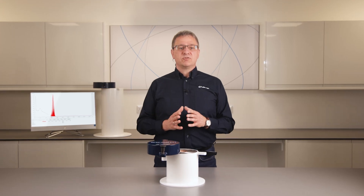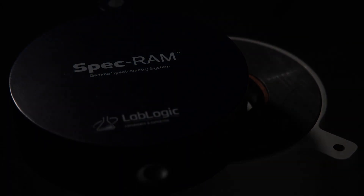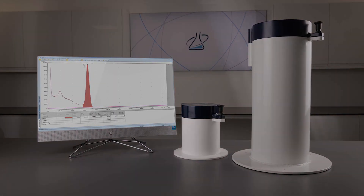Weighing 128 kg, the SPECGRAM is a floor-mounted solution, unlike the SPECGRAM CCT, which is a benchtop system.